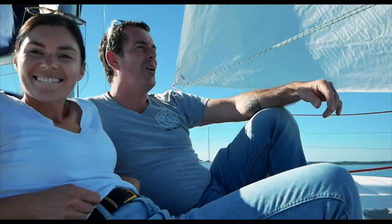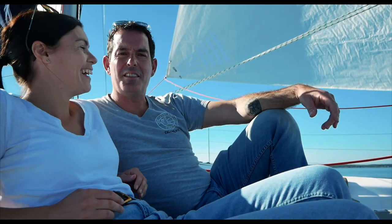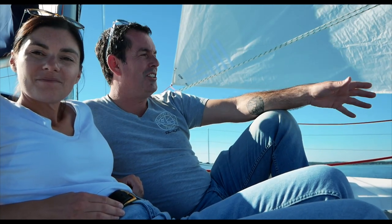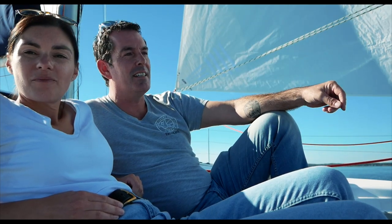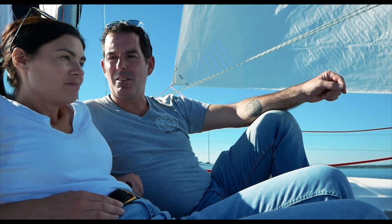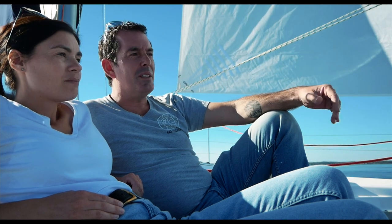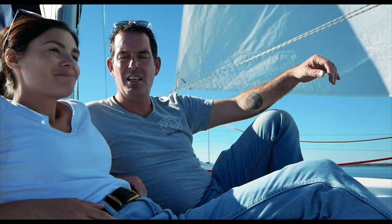Here we are on the foredeck of this Seawind 1260 — and this is truly lovely. Very different to what we normally do. There's no waves breaking over the deck, no engine on, and we are doing two knots of boat speed in three knots of wind — a very, very light day. What I would say about this boat is that realistically you only need a puff of breeze to get her to move. She's light, and all the systems on this boat are refreshingly simple. We've seen so many boats that are run by all sorts of complicated electronics. This is just simple and very practical.